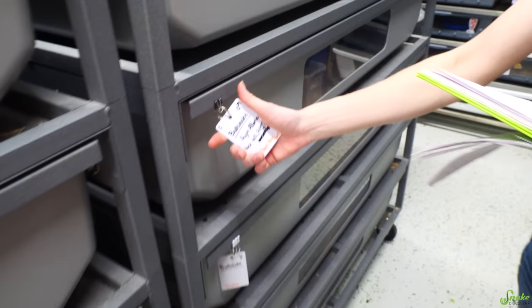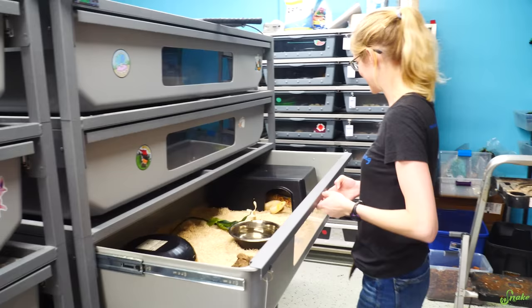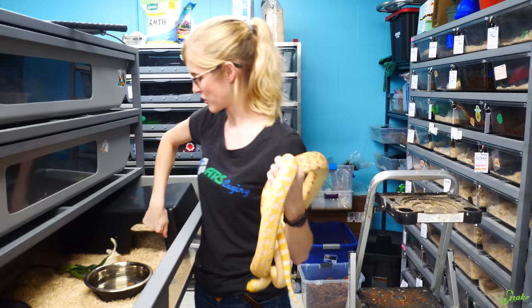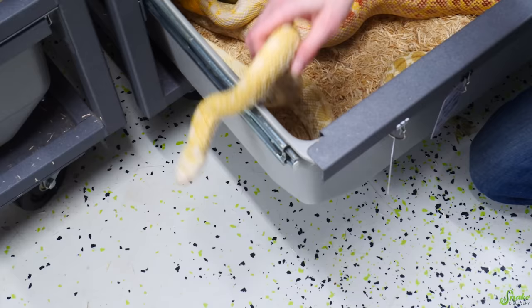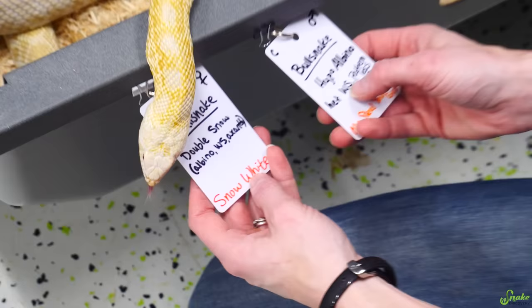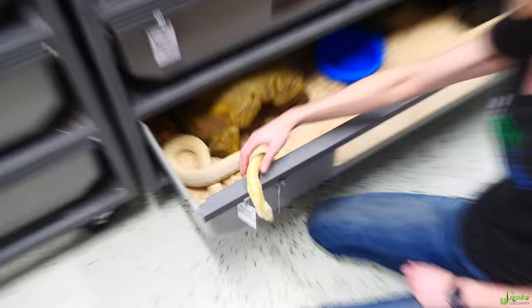Next up is a fan favorite — Mr. Steal Your Girl. He is a hypo albino het white-side and het patternless. We proved him out last year. For everybody who told us that we paired Creamsicle with Shakira — we never did. We said we were going to if we didn't see positive locks, but we saw positive locks so we never paired her. This guy's a good breeder. We're gonna pair him with Snow White, who is a double snow — she is albino, white-side, and xanthic, so she's going true and false snow at the same time. With this pairing we would get pretty much everything except hypo, because she doesn't have hypo, but we would get white-side, albino, snows, and false snows. Still a good variety.